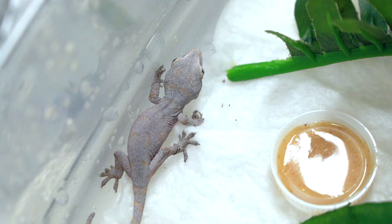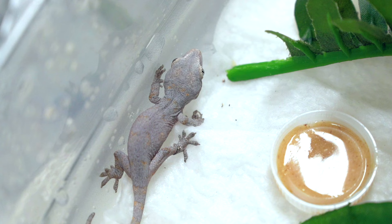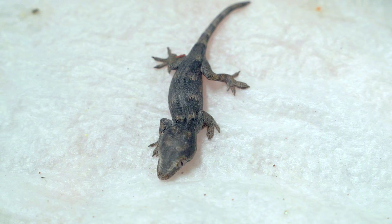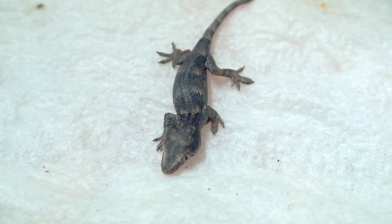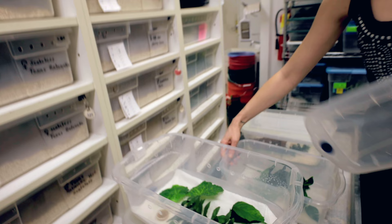This is more of a blotch one. This one should turn out pretty nice. Both of these guys are from the same pairing, so they're both blotches — they're both orange blotches, orange blotch line. It's crazy how they hatch almost like gray and then all that orange and red comes in as they get older. Absolutely incredible.